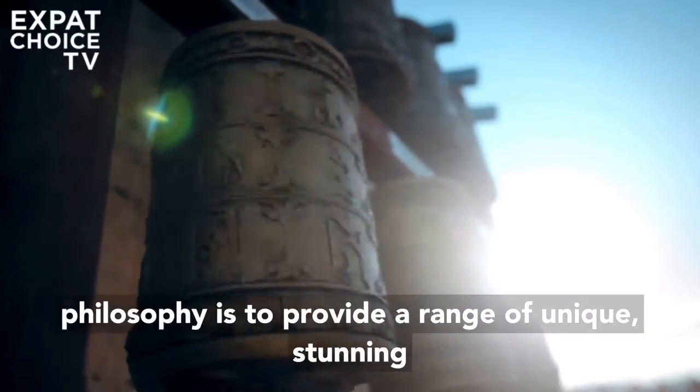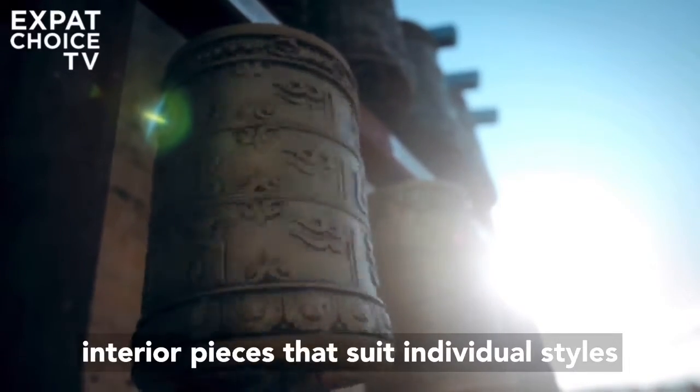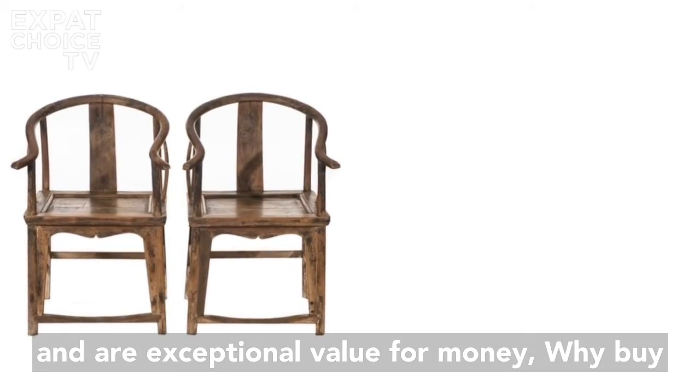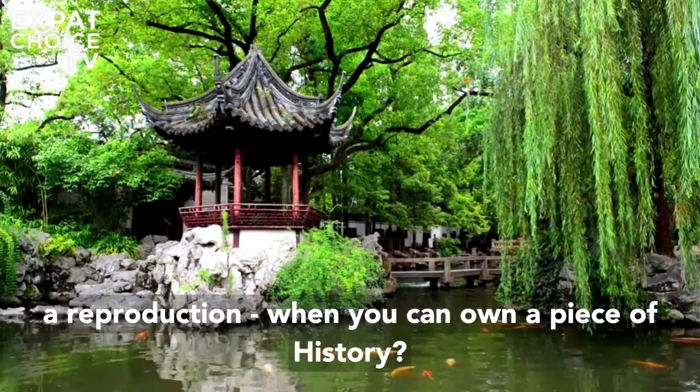Their philosophy is to provide a range of unique, stunning interior pieces that suit individual styles and are exceptional value for money. Why buy a reproduction when you can own a piece of history?